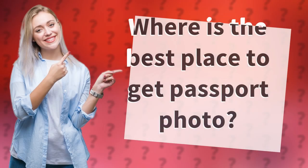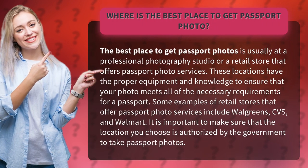Where is the best place to get passport photos? The best place to get passport photos is usually at a professional photography studio or a retail store that offers passport photo services. These locations have the proper equipment and knowledge to ensure that your photo meets all of the necessary requirements for a passport.